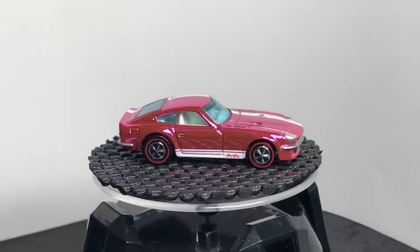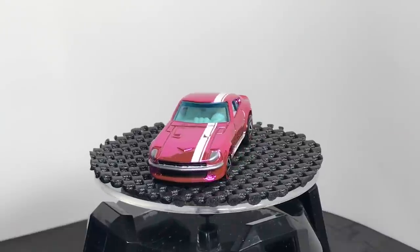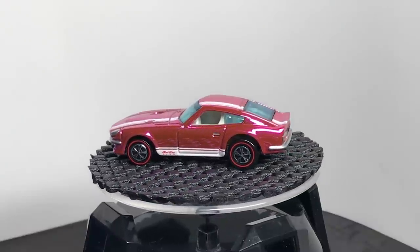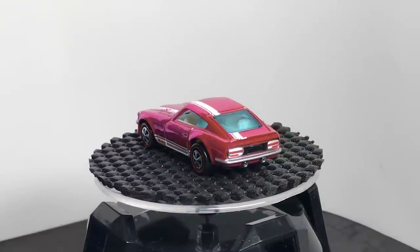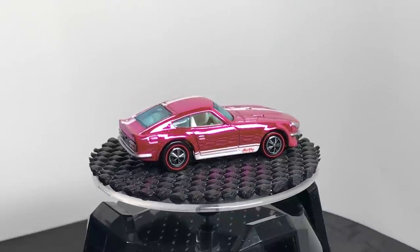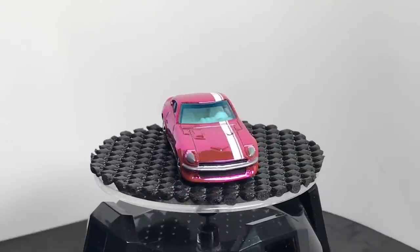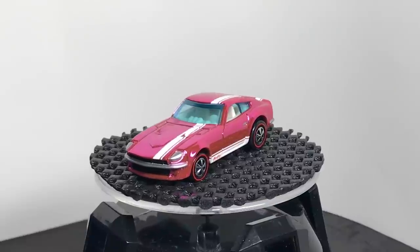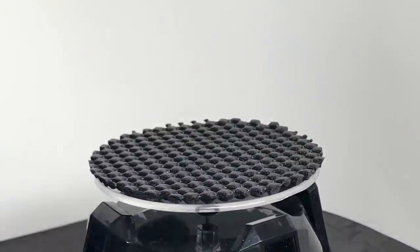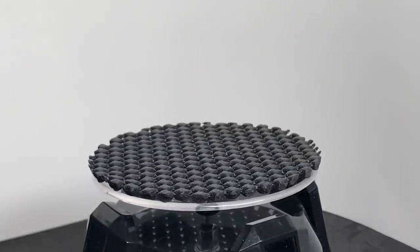Here we go again. This is the third version of the Datsun 240Z to sit on the Neo Classic wheels. This was the RLC Party model — shown last week when we covered some convention models. Spectraflame pink, which all of the RLC convention party models are. The last one was Voss Haas; this one was from last year's convention. Beautiful Spectraflame pink with the off-centered hood and roof stripe. Pretty — I mentioned that Modern Classics in blue is one of my favorites.